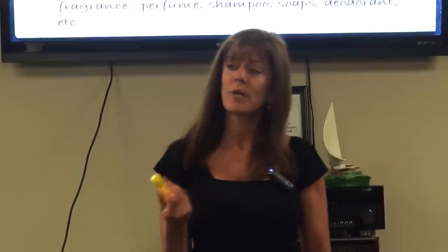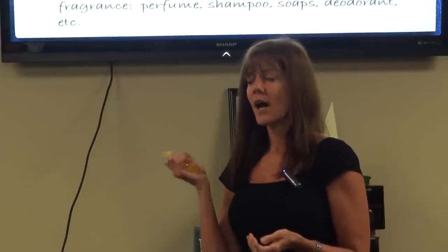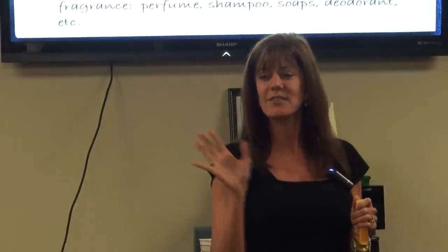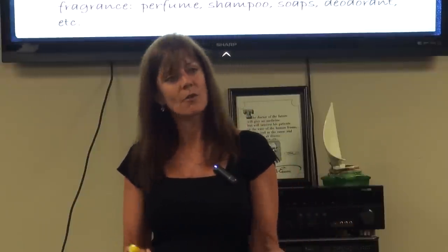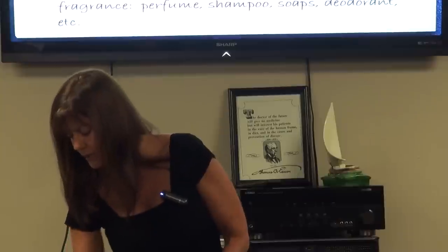Be really careful what shampoos, soaps, and conditioners you buy. As women, we open the bottle, smell it, think 'this smells good,' and buy it — but it's toxic. What I think is most disturbing: companies like Estee Lauder with that pink ribbon saying 'buy our product to support breast cancer research' — their products are actually promoting breast cancer and all sorts of cancer. Most people don't realize what's going on, and they're spending money on something that's actually causing cancer.